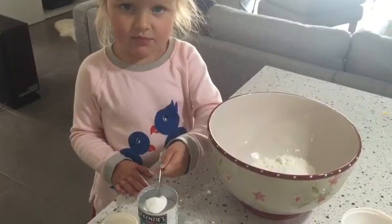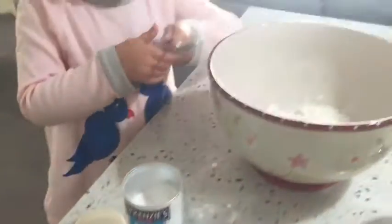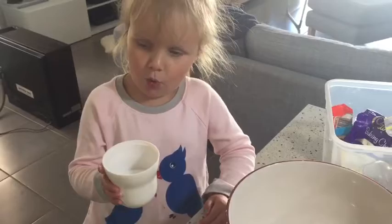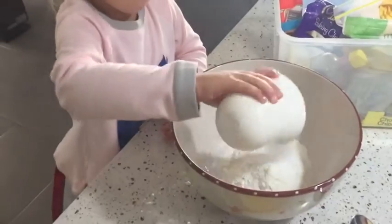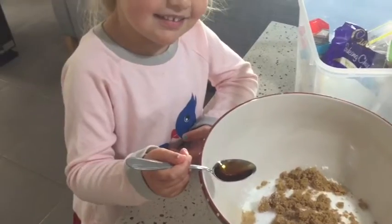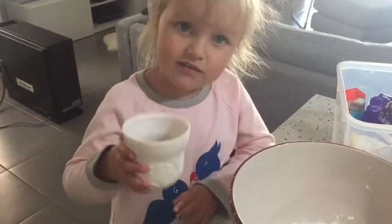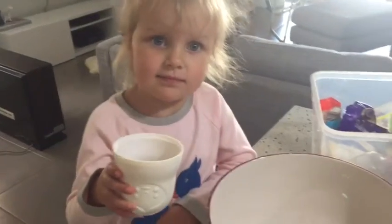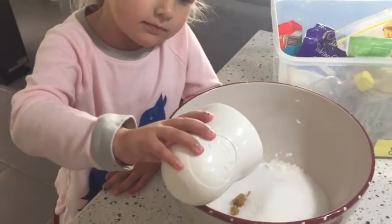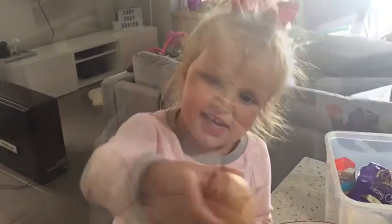Flour, teaspoon of baking powder. Have a cup of white sugar. Have a teaspoon of vanilla. I told her to have a cup of brown sugar. One half a cup of butter. One egg.